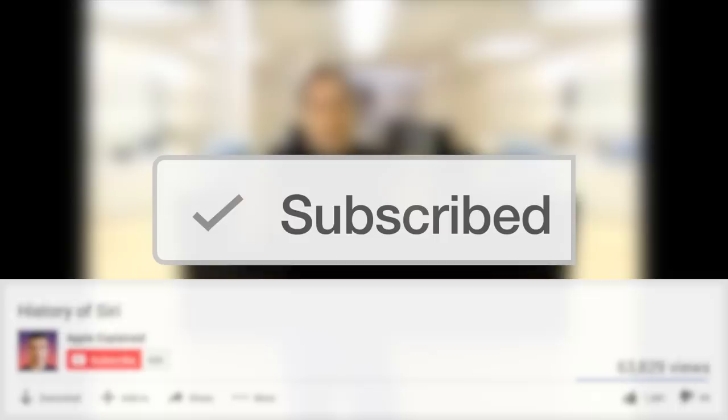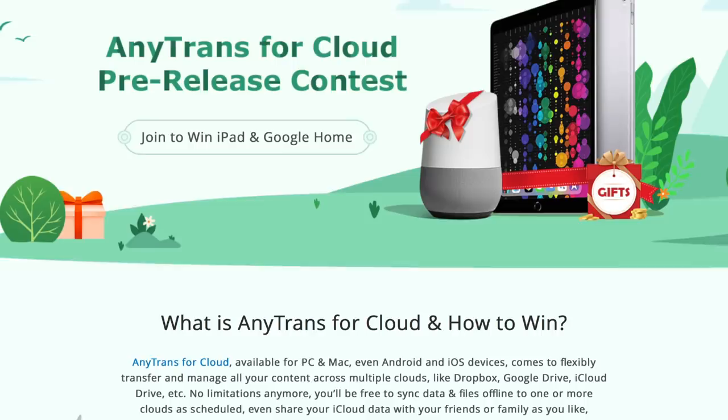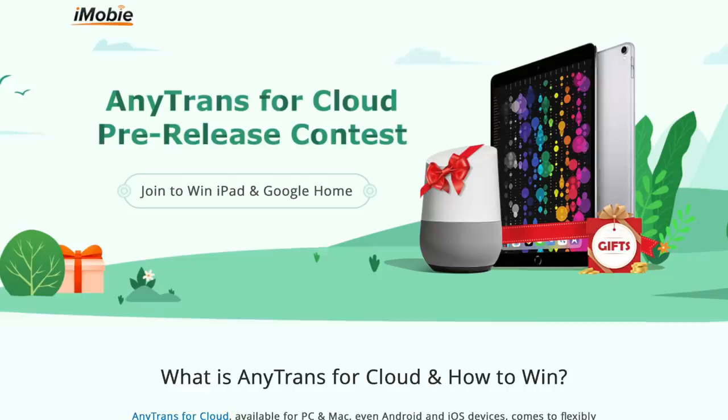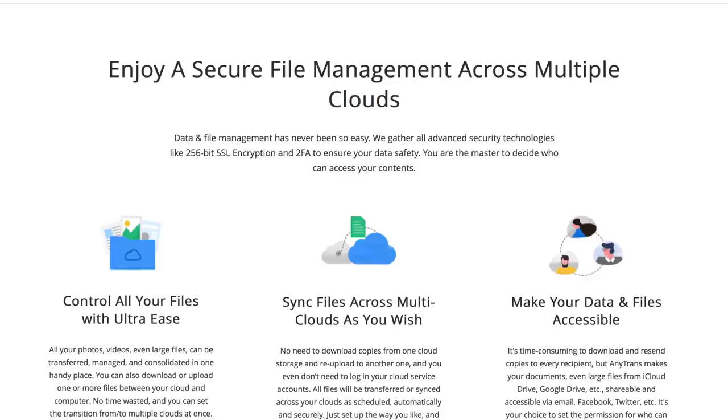Before we begin, I want to tell you about this giveaway iMobi is doing since they were kind enough to sponsor this video. An iPad and Google Home are up for grabs, and you can find a link in the description to enter. They're doing this to promote their new AnyTransfer cloud service that can manage all your cloud accounts like Google Drive and iCloud from one application. It's also handy for syncing files across different cloud accounts and sending files to recipients that are too large for email. Click the link in the description to find directions.